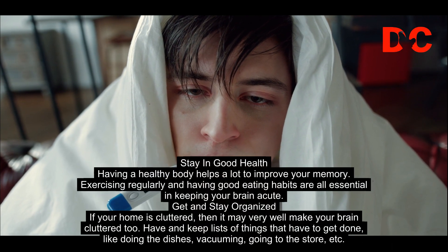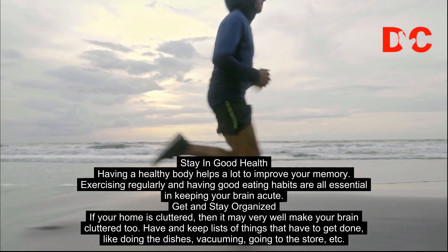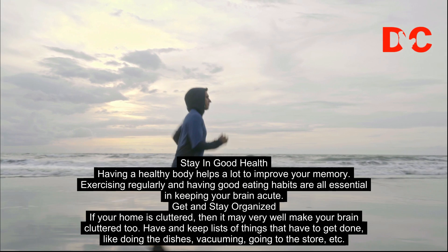Stay in good health. Having a healthy body helps a lot to improve your memory. Exercising regularly and having good eating habits are all essential in keeping your brain acute.